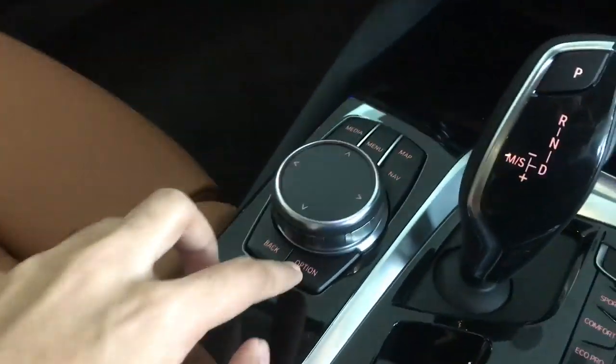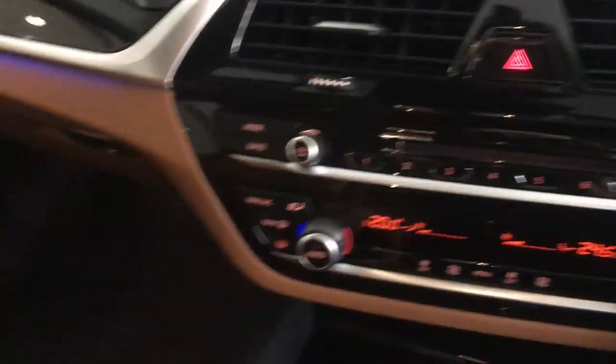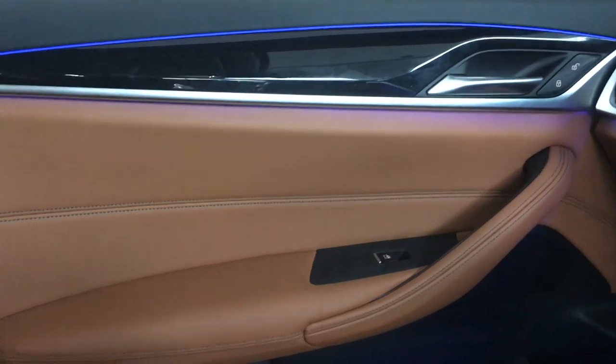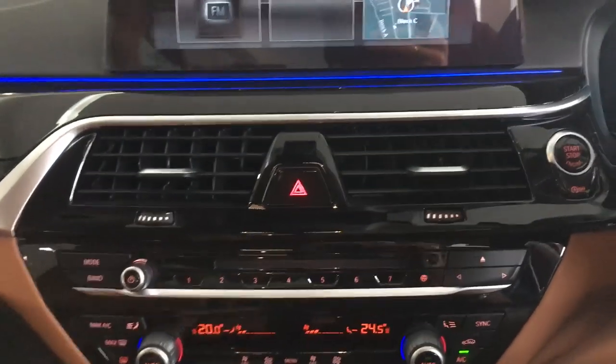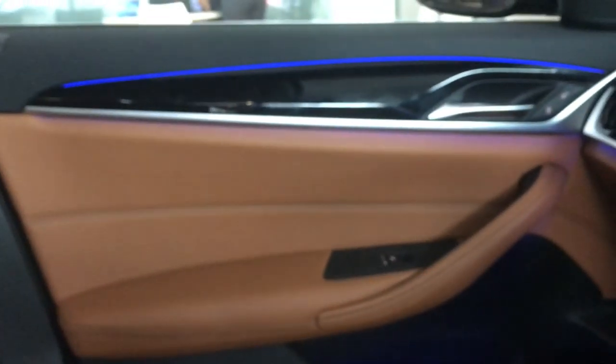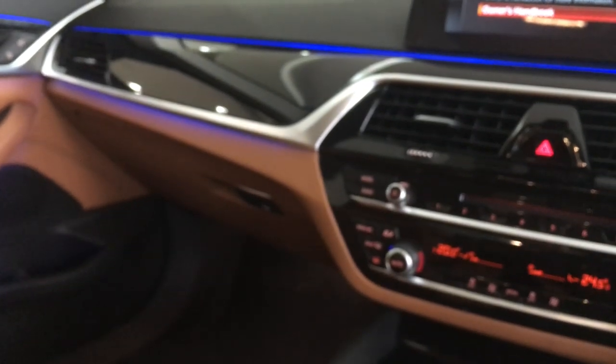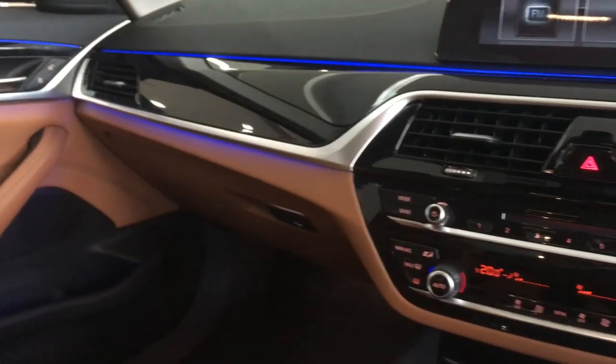Under the armrest you get a storage area with illumination. The passenger door has a similar look with nice ambient lighting and various color options. There's also a glove box with illumination. The passenger door does have lock and unlock buttons but doesn't have the memory seat function.